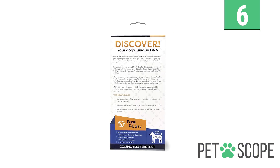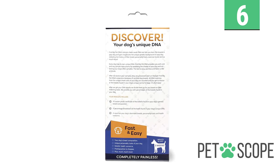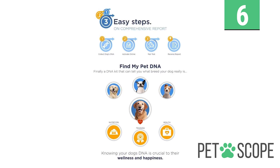And when you've got the results, what's next is to share the report with your vet to manage its predisposed ailments, create a better nutritional plan and training program. It's truly a way to be a step ahead regarding the well-being and health of your canine ally.